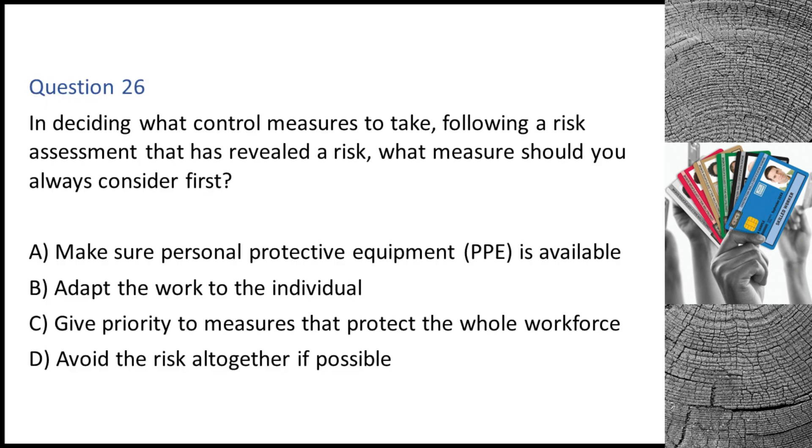Question 26. In deciding what control measures to take following a risk assessment that has revealed a risk, what measure should you always consider first? A. Make sure personal protective equipment (PPE) is available. B. Adapt the work to the individual. C. Give priority to measures that protect the whole workforce. D. Avoid the risk altogether if possible. The correct answer is D: avoid the risk altogether if possible.